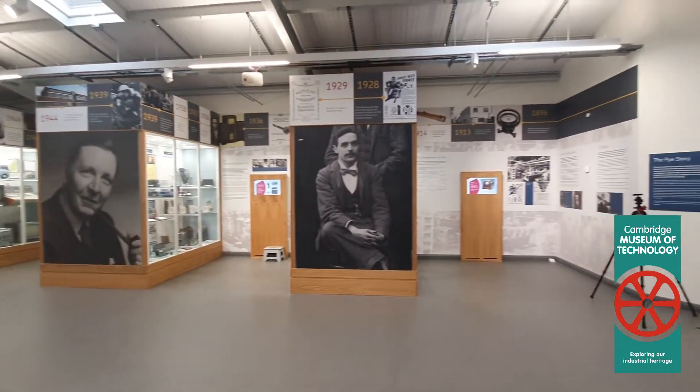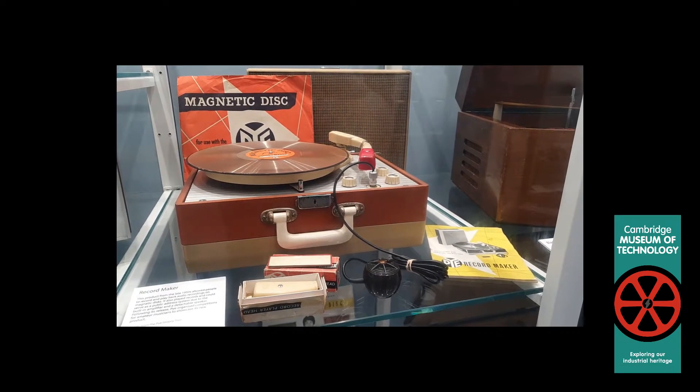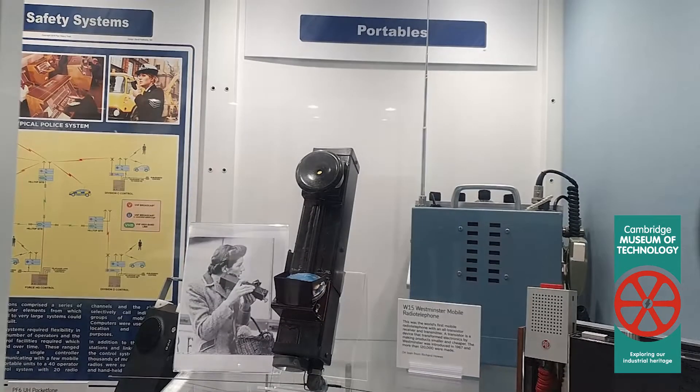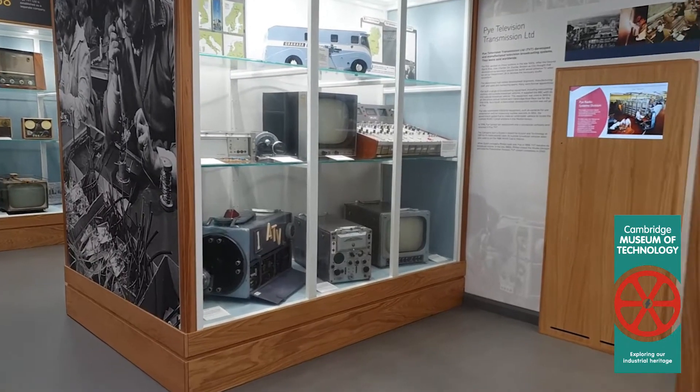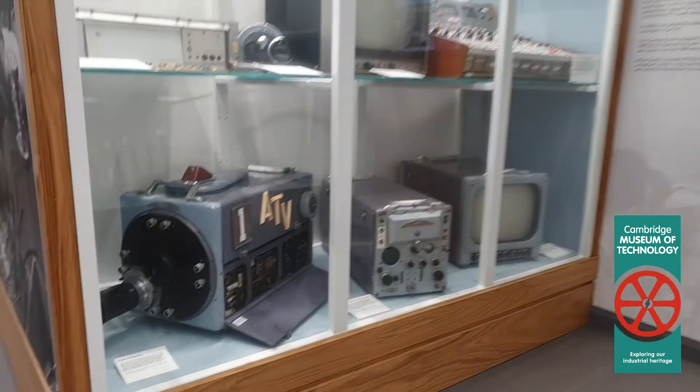So it was a world leader in a great many of these technologies, and we were concerned that the name Pye was almost beginning to be forgotten, when it could actually really be considered to be one of the founders of the high-tech industry in Cambridge.